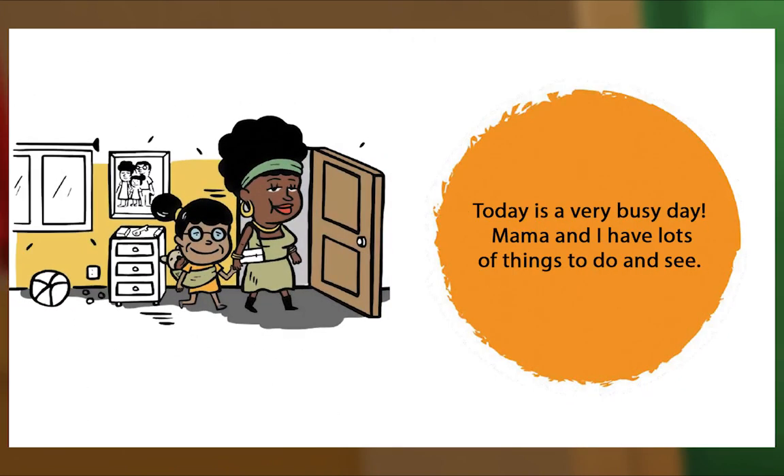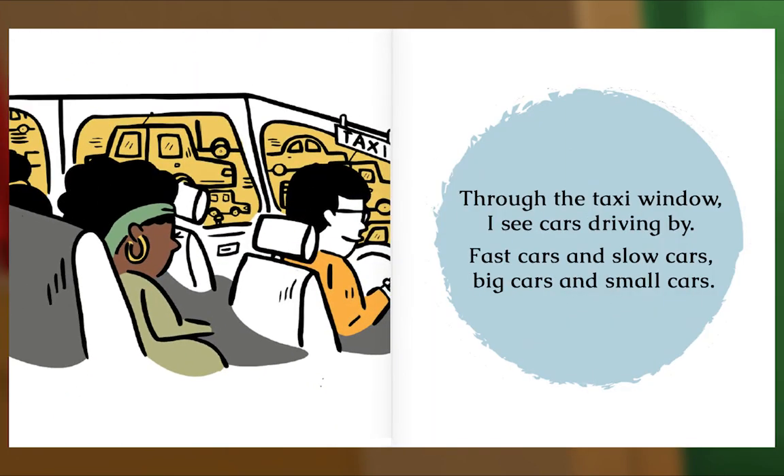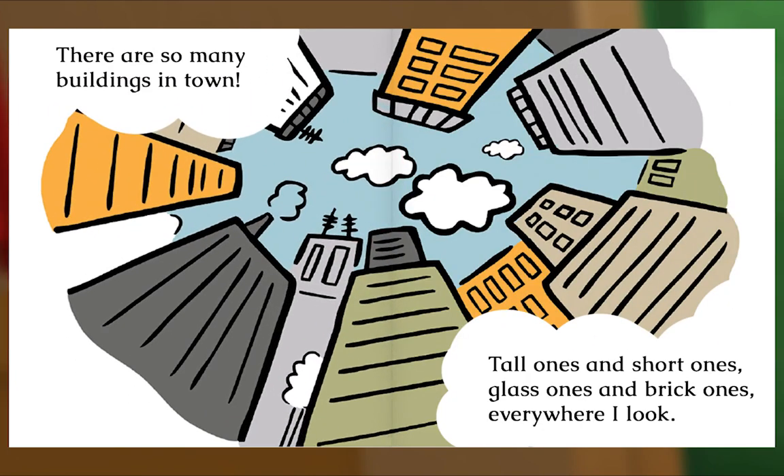Today is a very busy day. Mama and I have lots of things to do and see. We walk to the station and find people waiting in a line — old people and young people, loud people and quiet people, all going to town. Through the taxi window I see cars driving by — fast cars and slow cars, big cars and small cars.